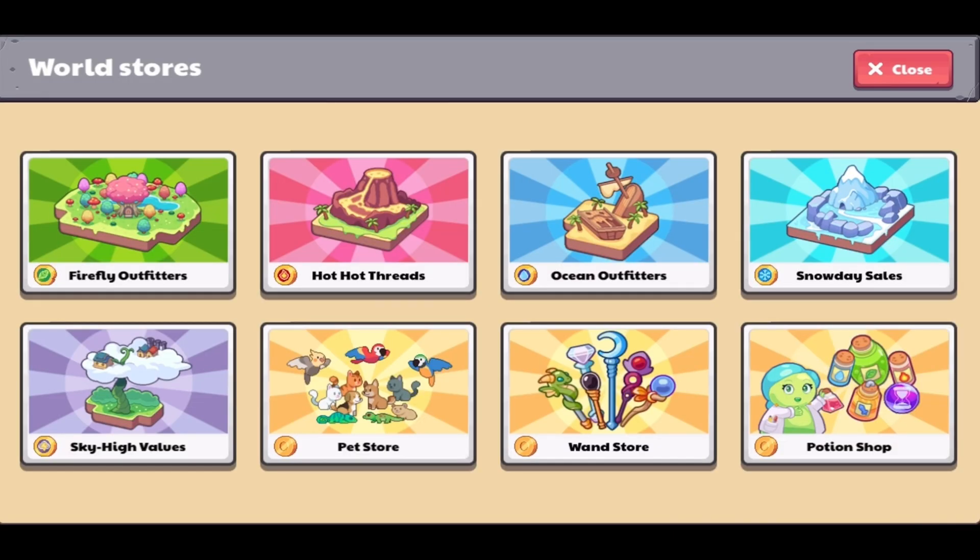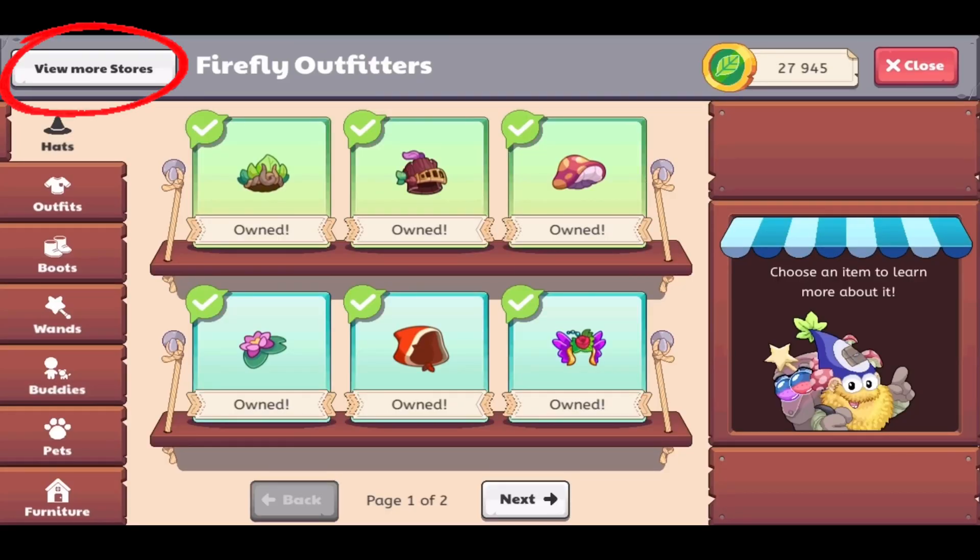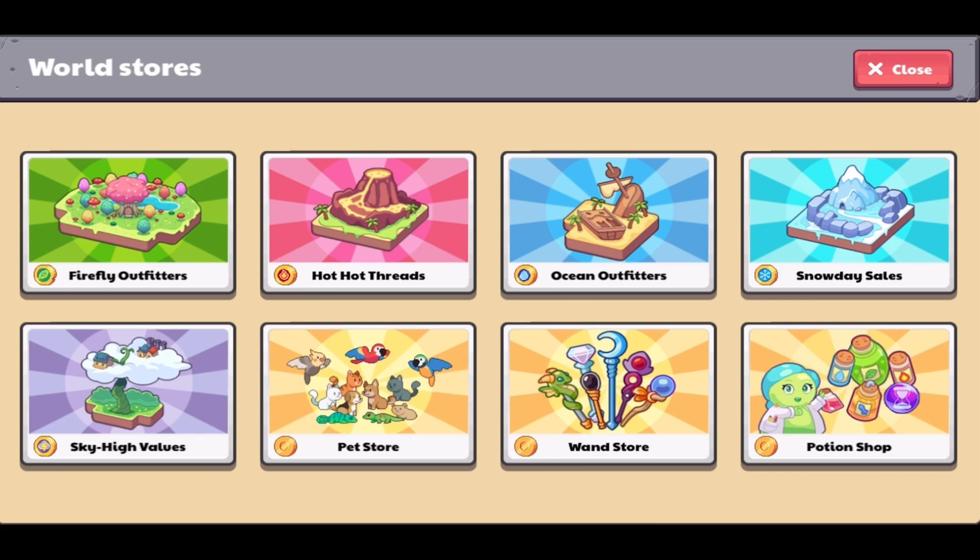This update allows you to view eight shops whenever you want without having to go anywhere — just click on the shop you want to visit and you're there. Click 'View More Stores' to go back. This update is still in beta testing and not every account has it yet. It would be higher on the list if Prodigy had added every shop, and I hope they do in the future once it comes out of beta, perhaps with a second page added.